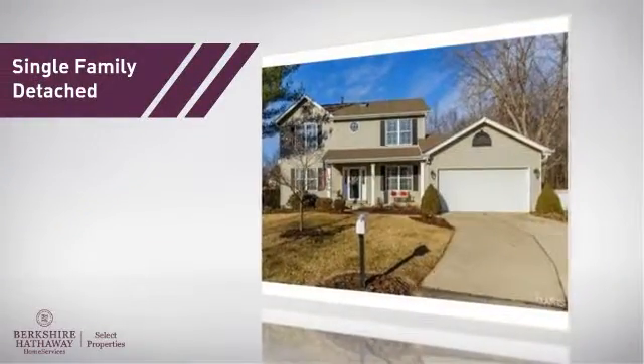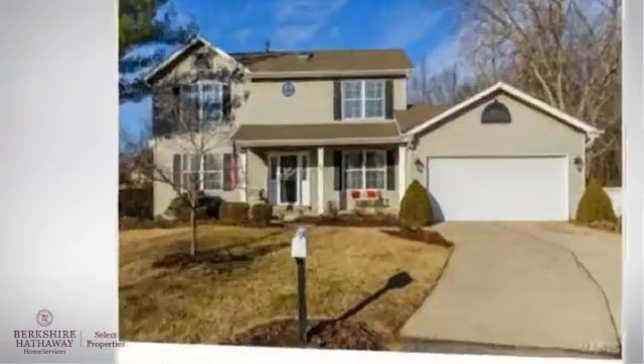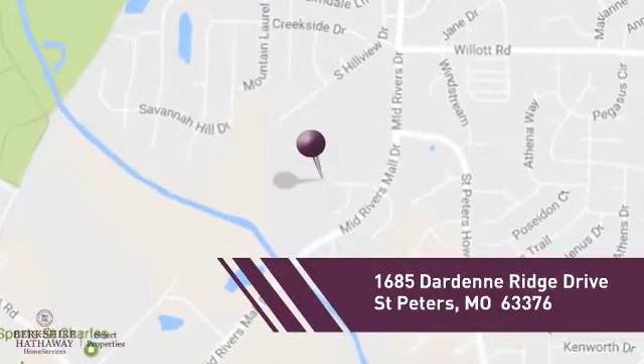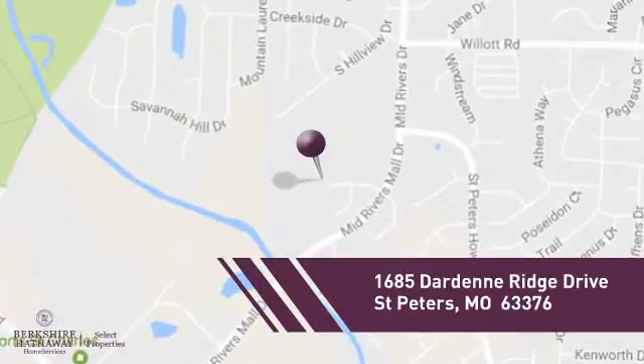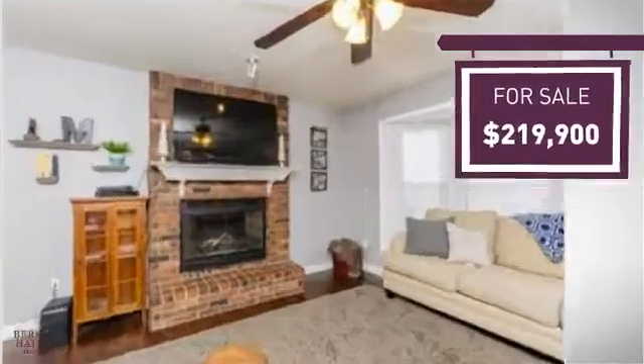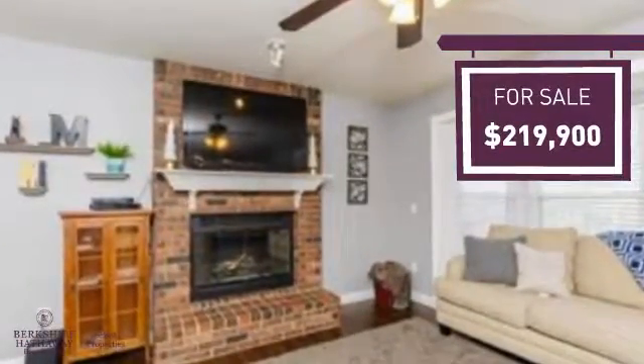This home is a great choice for those looking for comfort, convenience, and the privacy of their own home, and it's located in this area. Currently listed at just under $220,000, it offers an excellent value for the area.